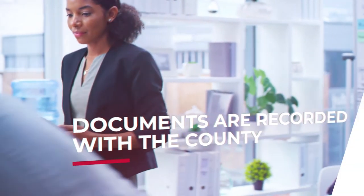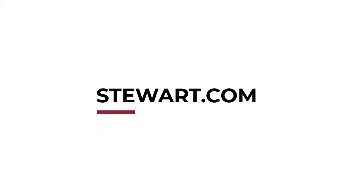If you're still wondering about the closing process or simply want more information on title insurance and Stewart Title, visit Stewart.com.